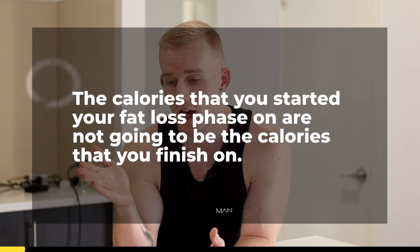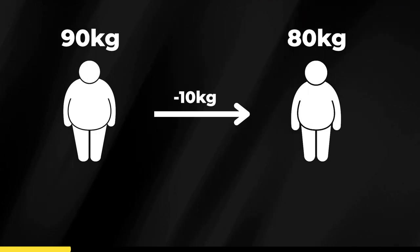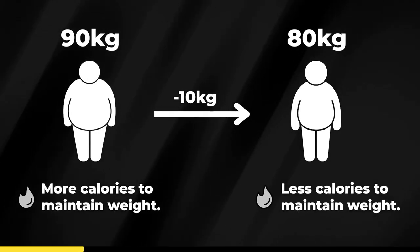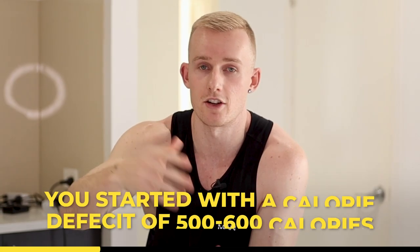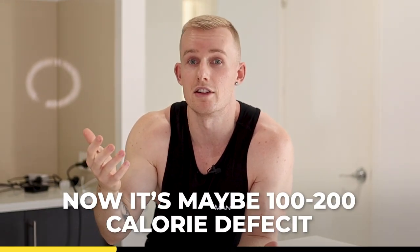More often than not, the calories that you started your fat loss phase on are not going to be the calories you finish on. That's because when you start to lose body fat and lose weight, you require fewer calories on a daily basis. For example, let's say you start at 90 kilograms and drop down to 80 kilograms — you've lost a good 10 kilos but still want to continue losing. You're now a much smaller human, which means you require fewer calories to maintain your weight. So those calories you started on — maybe a good 500-600 calorie deficit — are now maybe only a 100 or 200 calorie deficit. The progress is so slow you barely see it, or you're around maintenance calories.